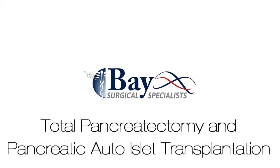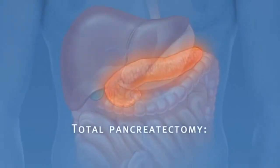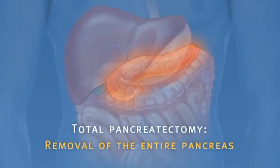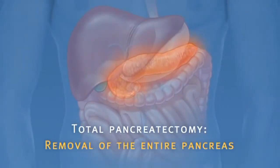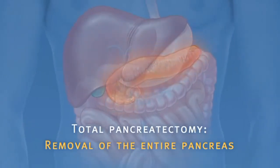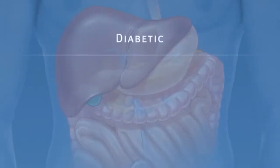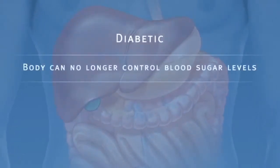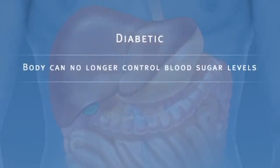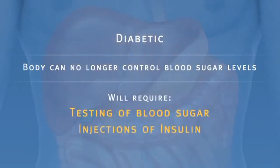Pancreatic auto islet transplantation is a procedure used to maintain insulin production and secretion in patients with chronic pancreatitis who are undergoing a total pancreatectomy, or removal of the entire pancreas. When all other medical therapies fail to control the pain, removal of the pancreas may be an option. However, it can leave a person diabetic, meaning the body can no longer control blood sugar levels and will require intensive testing of blood sugar and injections of insulin.